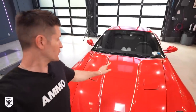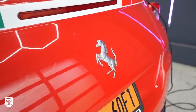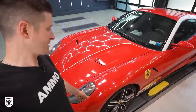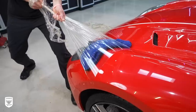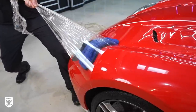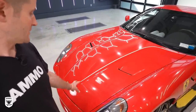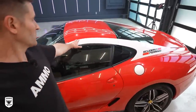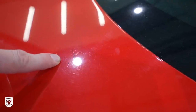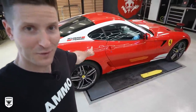Hey guys, on today's episode we're working on this 2011 599 GTB. I know you like disaster cars and I know you like supercars — this is one in the same, just like the 458 that we did. Tons of swirls, the clear bra needs to be removed and replaced, there's water spots everywhere, and there's a bit of damage over here where somebody must have just bumped into it. Then back here the paint, which doesn't have a clear bra, is completely swirled out. We're going to get this thing back into shape and I think we might actually take it for a ride — that and a whole lot more in this episode of Drive and Protect.